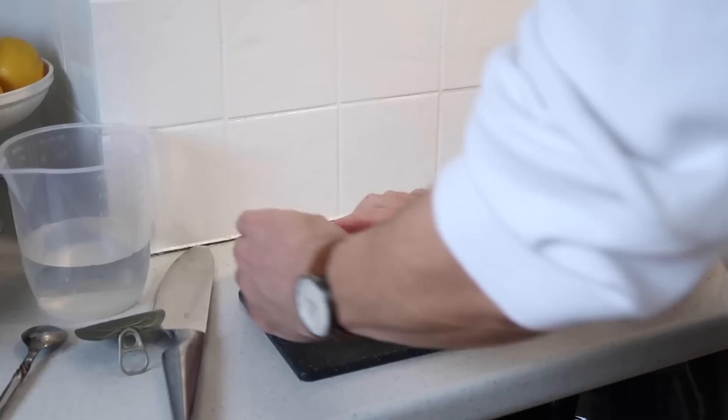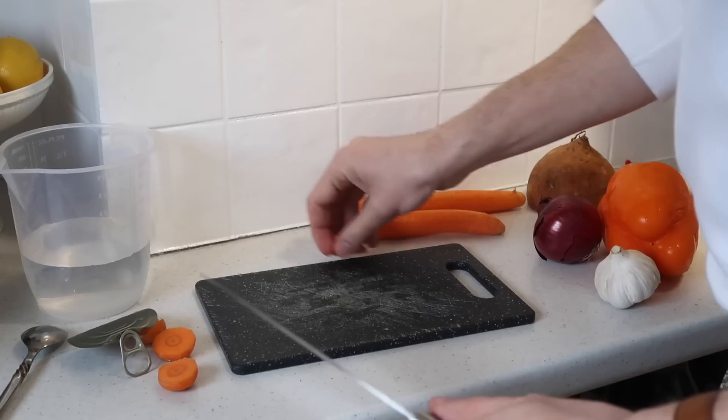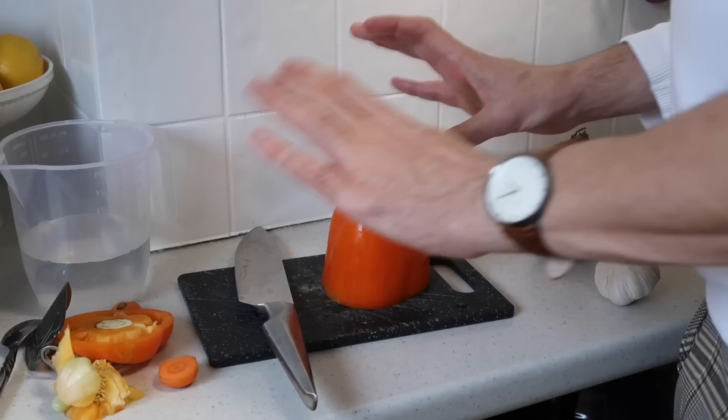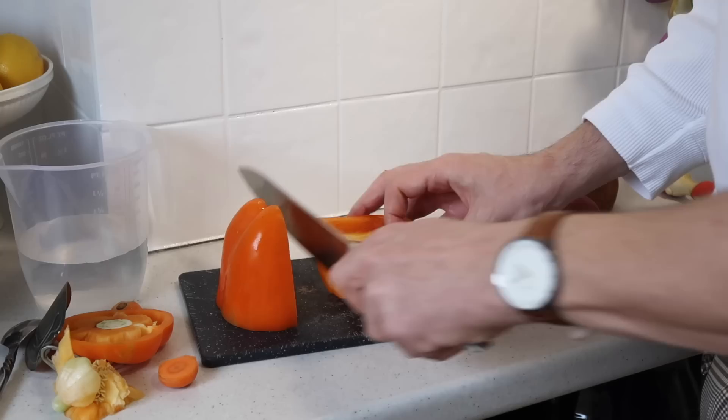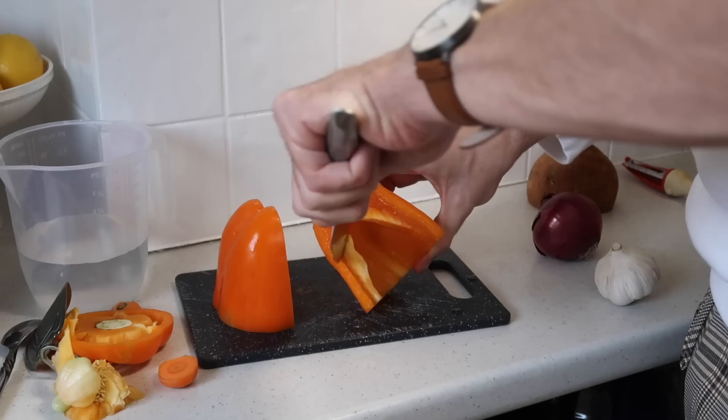Next up I'm going to add the vegetables, starting with the carrots — I'll just cut them quite chunky for something like this. Then I'll add the pepper. One thing I like to do is take the seeds out before I chop it, then once those are removed I chop it up.